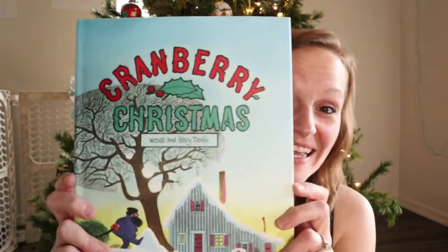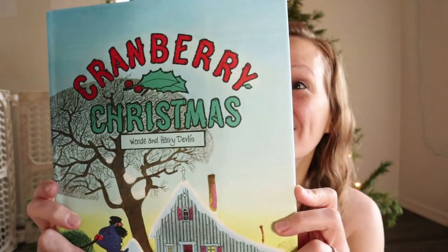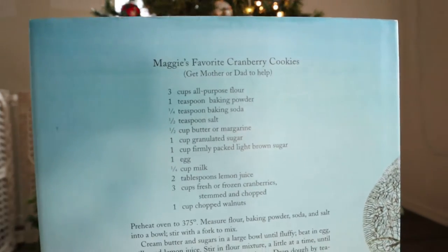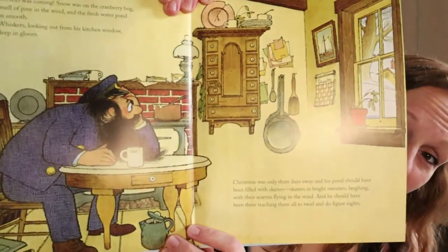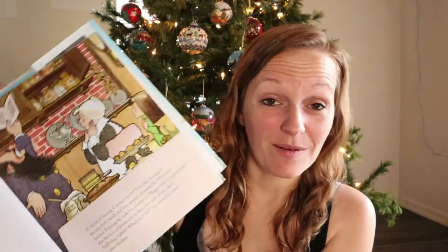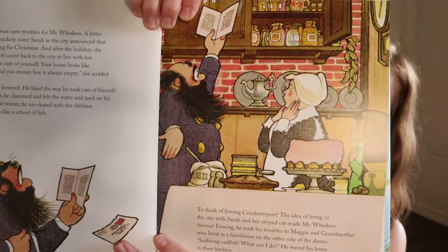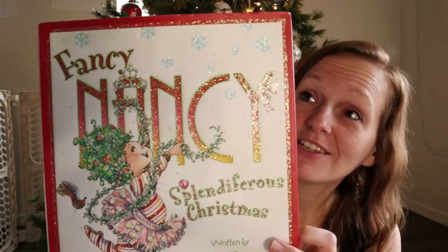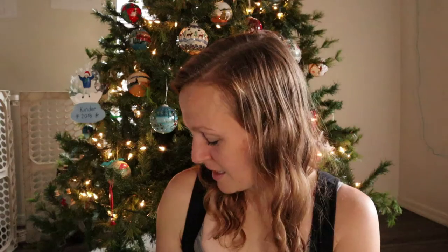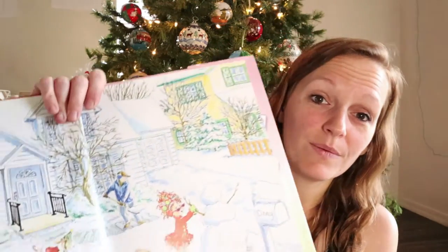The next is A Cranberry Christmas. This looks so fun — they even have cranberry cookie recipes on the back. It kept coming up in my recommended books and I've never read it, but I know it's pretty popular. If you guys have read it, tell me down below what you think. And if you have a Fancy Nancy lover, she's got a Christmas book — my daughter loves Fancy Nancy so I think she's gonna flip when she sees this.